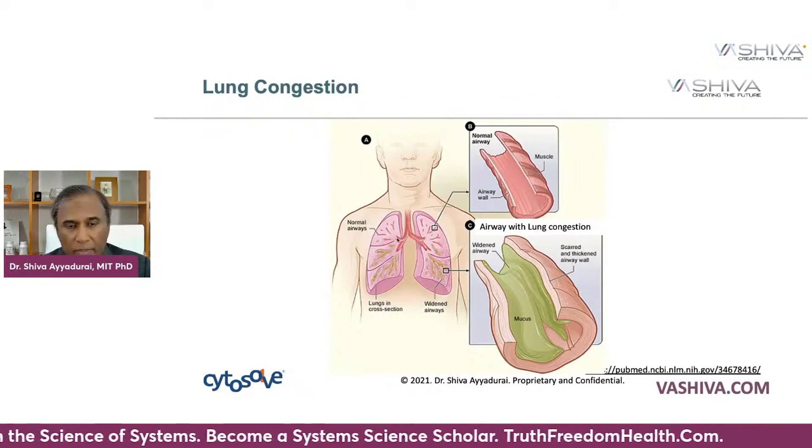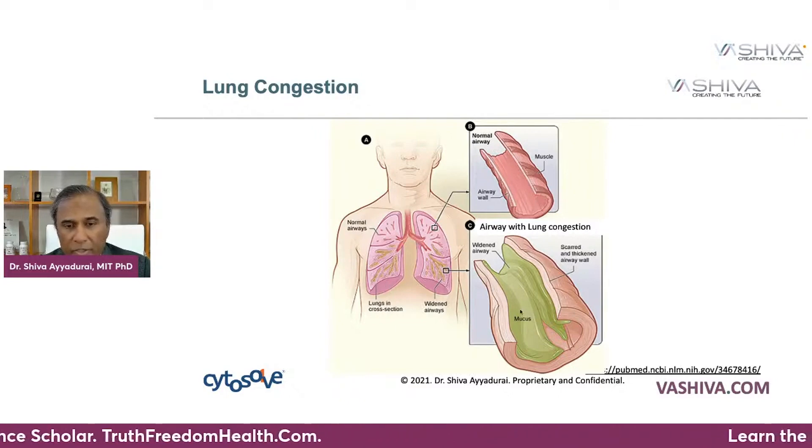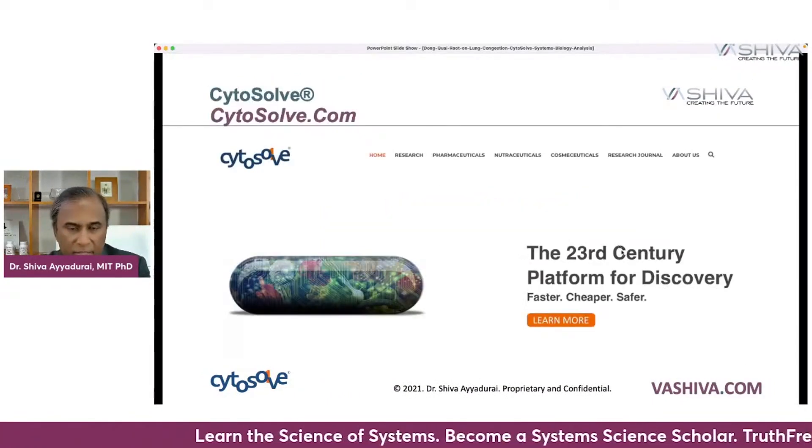Very high level from a systems perspective, you have the lungs here. Over here we have the normal airways — as you can see, they're clean, nice and thin walls. Over here when you have congestion, you have very thick walls, they're scarred, mucus, and the airways are expanded.